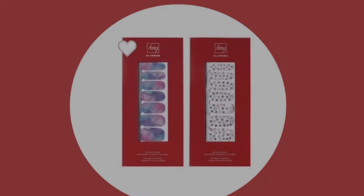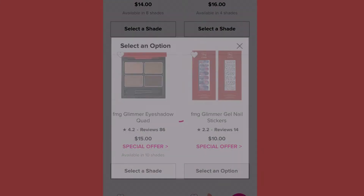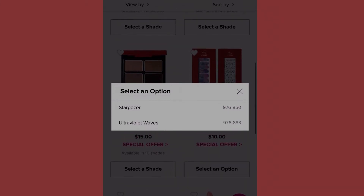Next I'm going to click on the FMG Glimmer Gel Nail Stickers. I do have some of these nail stickers and I don't really know how to use them — I asked my daughter and looked at a YouTube video. I actually got them free in a product, but if you know how to use them, they come in stargazer and ultraviolet waves.